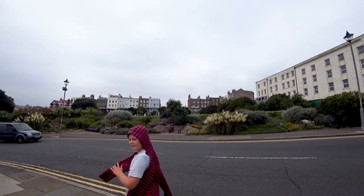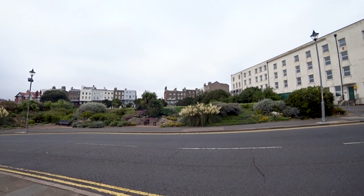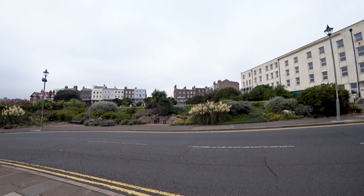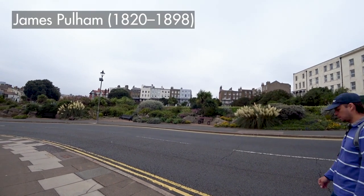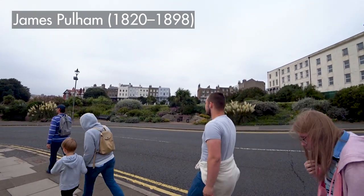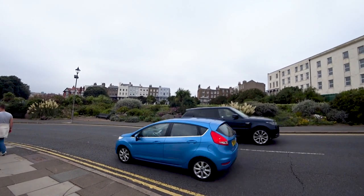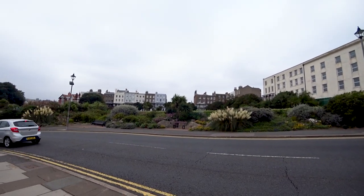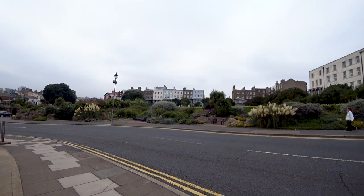Those rocks you can see are not actually rocks - they're called Pulhamite, because the man who made them was called Pullham. They're made out of concrete, brick, stone and gravel to look like rocks, and you can mold them into shapes and colors. They were a big thing in the Victorian era, but when Mr Pullham died he took his recipe with him.